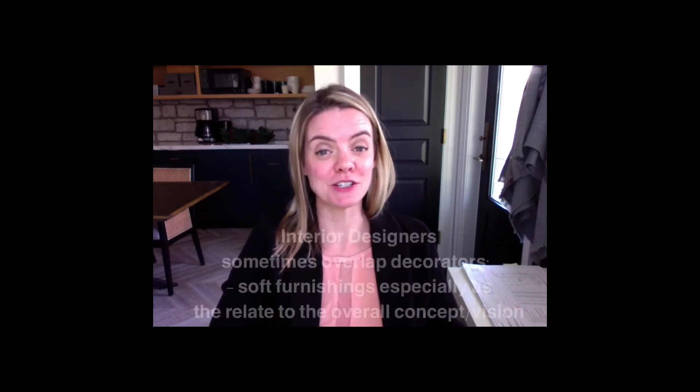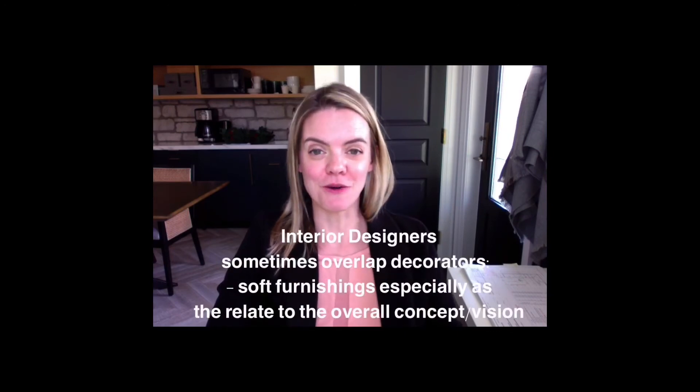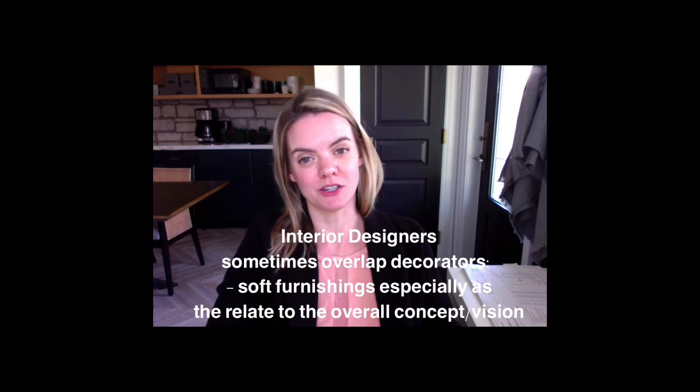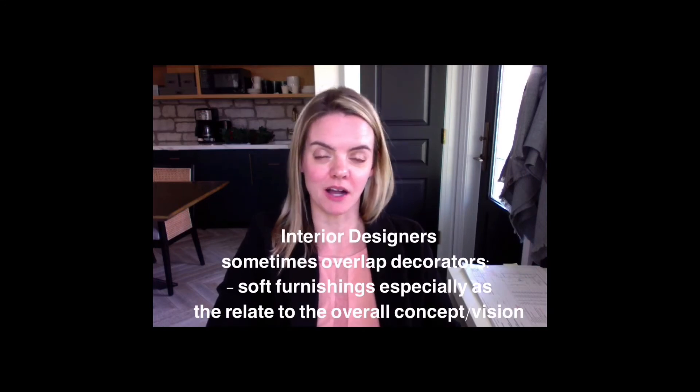Here's where designers like to overlap with decorators — we pretty much like to do their job too. We like to have our vision for the home, and it really is all-encompassing. We like to have the exterior finishes, textures, style, and color scheme work with the interior — and not just the hard finishes, the soft finishes too.